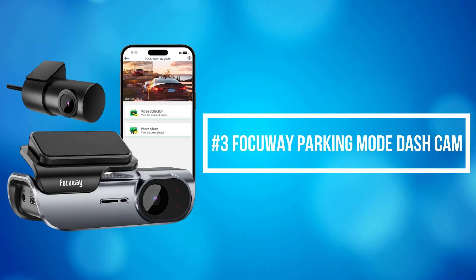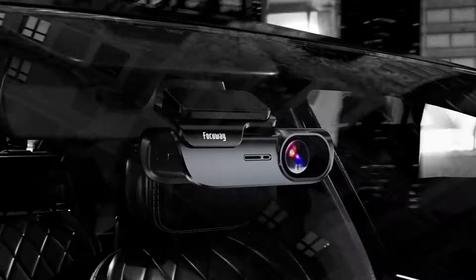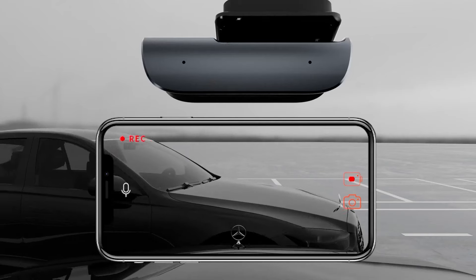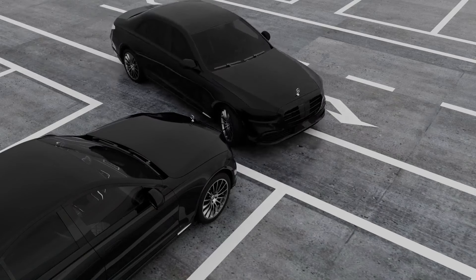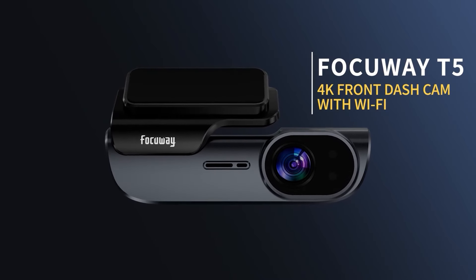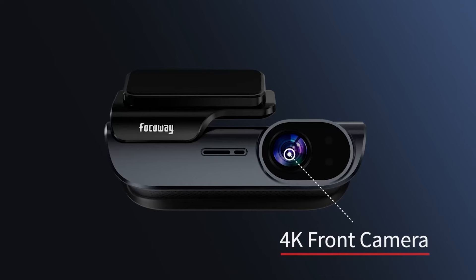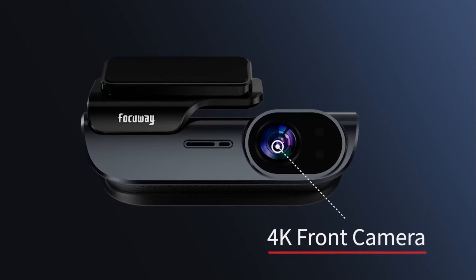At number 3 on our list is the Focoway Parking Mode Dash Cam. Focoway Parking Mode Monitor allows the dash cam to auto-power on and record emergency video when detecting a collision, to get evidence if your car was hit or stolen. The sleek and compact design allows this 4K dash cam to be perfectly installed behind the rear-view mirror so that the camera disappears from your line of sight, avoiding any interference when you drive.